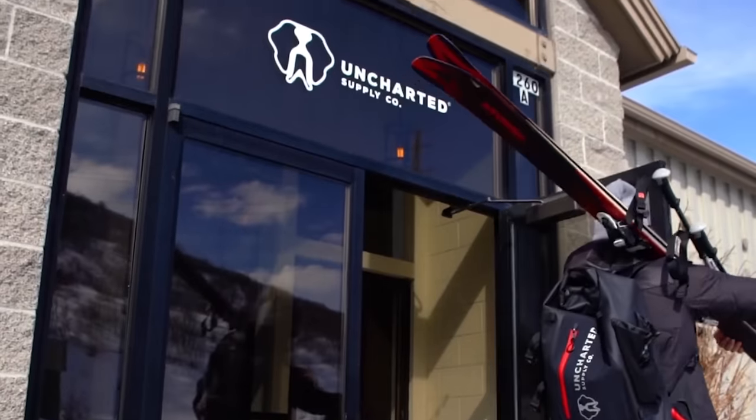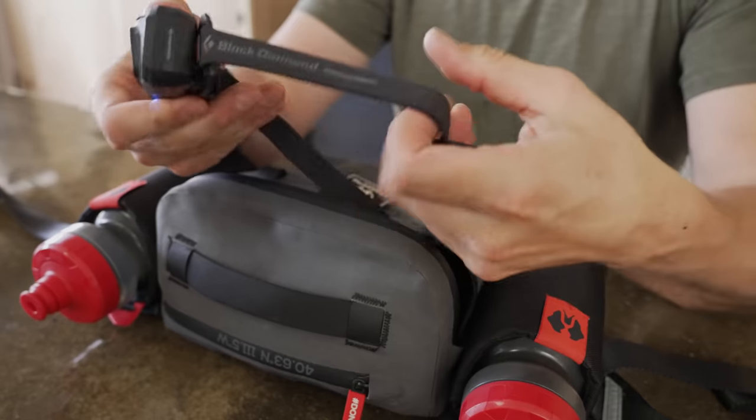What's up, guys? My name is Christian Schaaf. I'm the founder of Uncharted Supply Company, and I just came in from Park City to take you through my essentials for trail running.